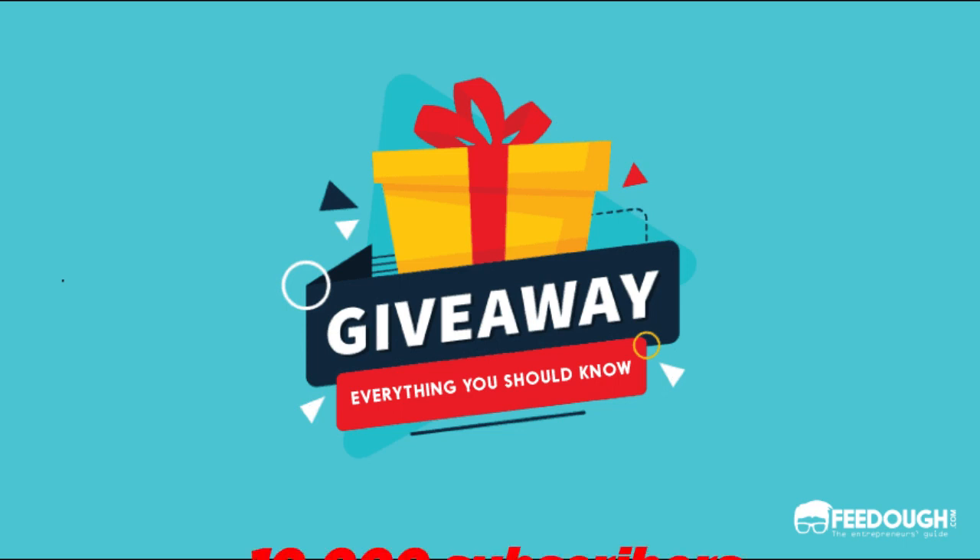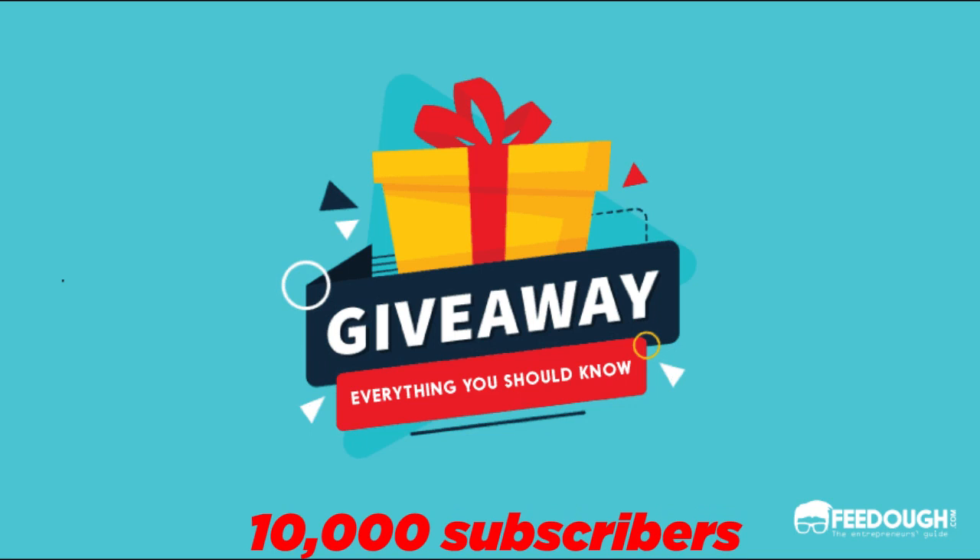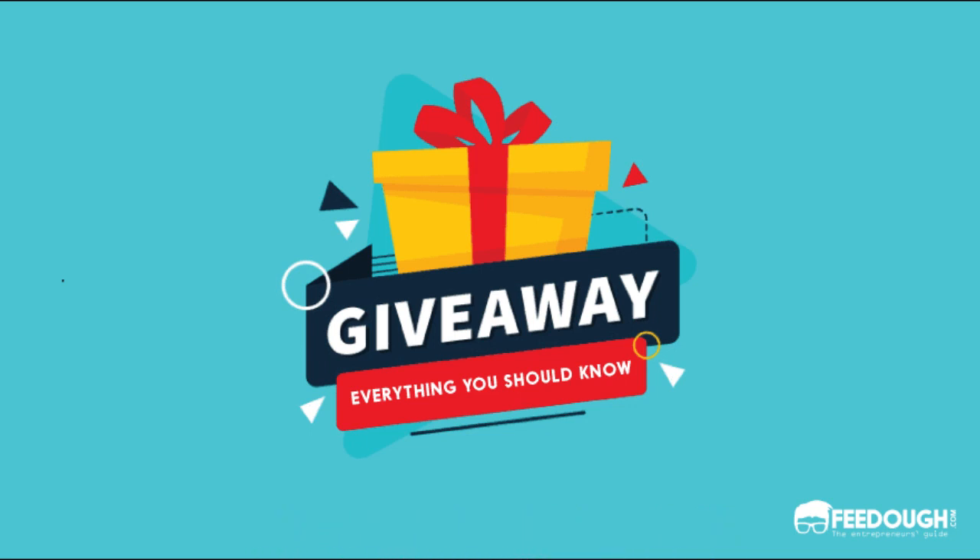My channel is still at 10,000 subscribers. At the same time, we will be picking winners from our subscribers. I will have a minimum of 4 names and a maximum of 8 names chosen.